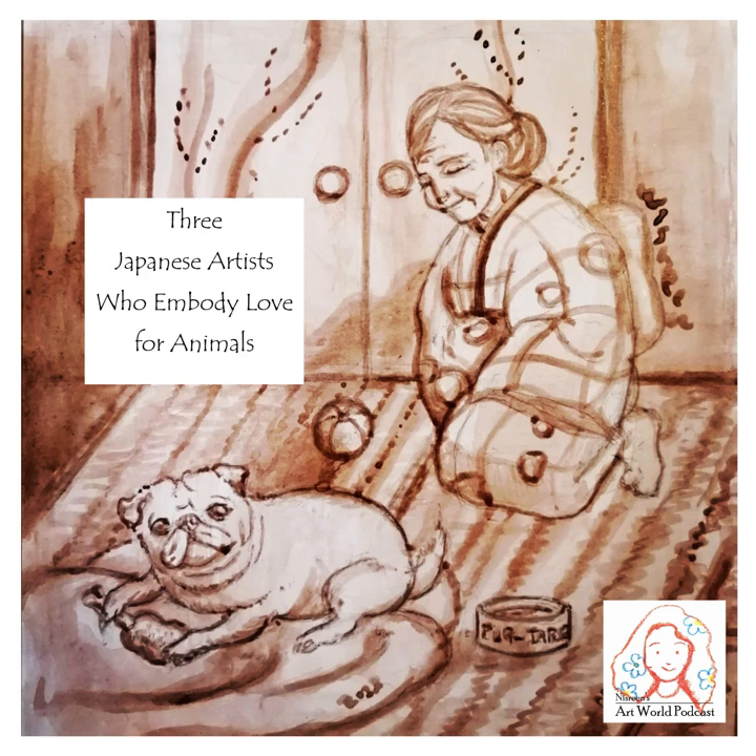So there you go — three Japanese artists who embody love for animals. I will link the websites that show their artwork and related information in the blog post, so please make sure to check them out. I'd be delighted if you write a review of this podcast on Apple Podcasts or leave a rating on Spotify. It will be lovely if you share the episode on social media as well. And of course, you are more than welcome to let me know your recommendations about art from the contact form in the description. Thank you so much for listening. Goodbye for now.